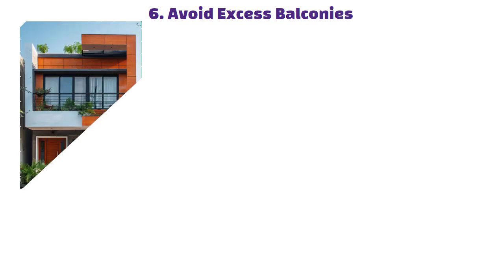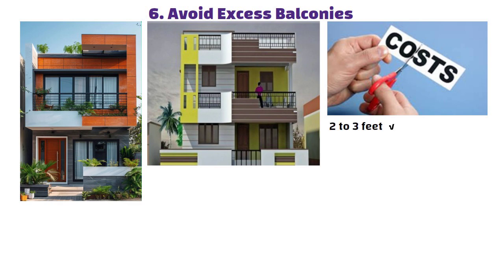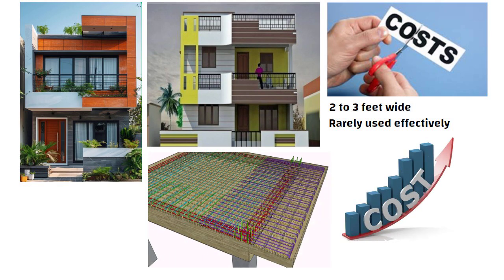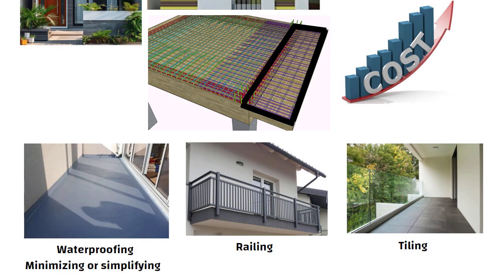Tip 6: Avoid excess balconies. While balconies might look aesthetically pleasing, they often add unnecessary costs. Small balconies just 2 to 3 feet wide are rarely used effectively, yet they increase the slab cost due to additional projection work. On top of that, they require extra spending on waterproofing, railings and tiling. By minimizing or simplifying balcony designs, you can easily save 50,000 rupees or more depending on the layout.